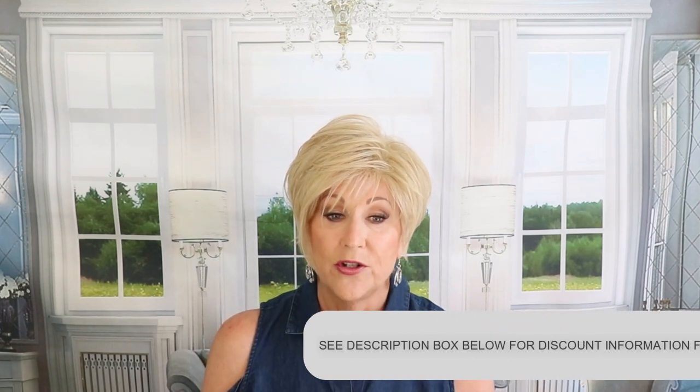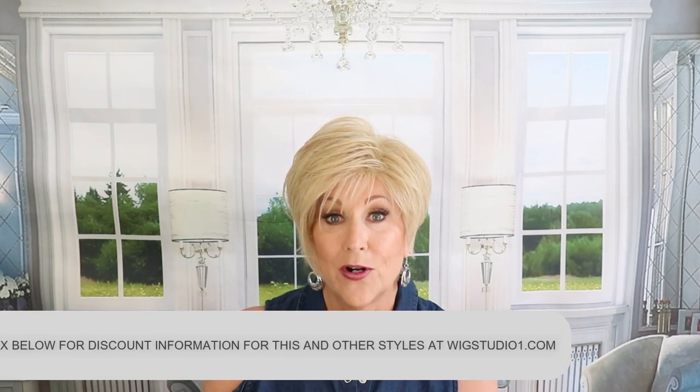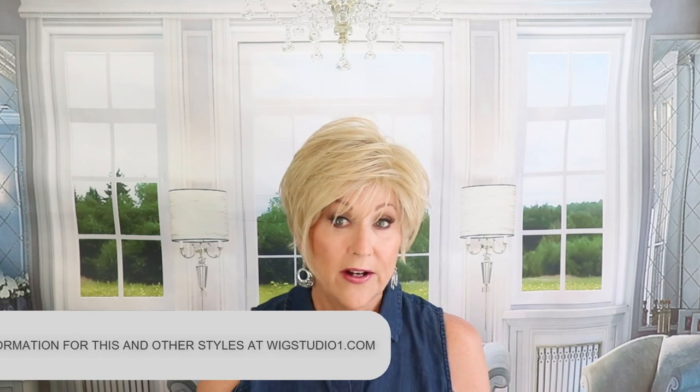Also, I want to remind you, if you look below this video in the description box, there will be some information there regarding discount codes on not only this wig, but many, many others at WigStudioOne.com. So be sure to check that out.